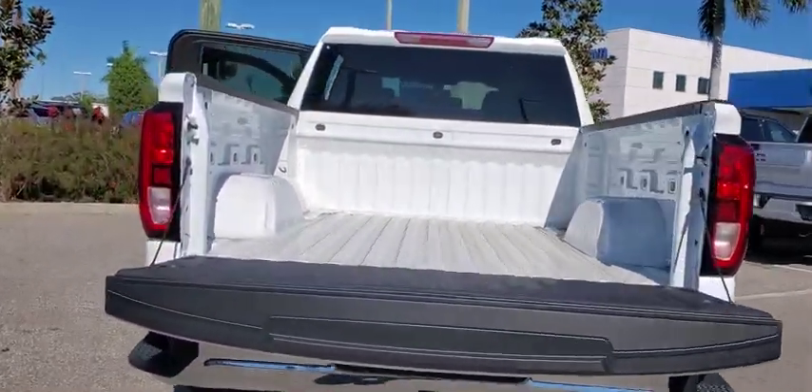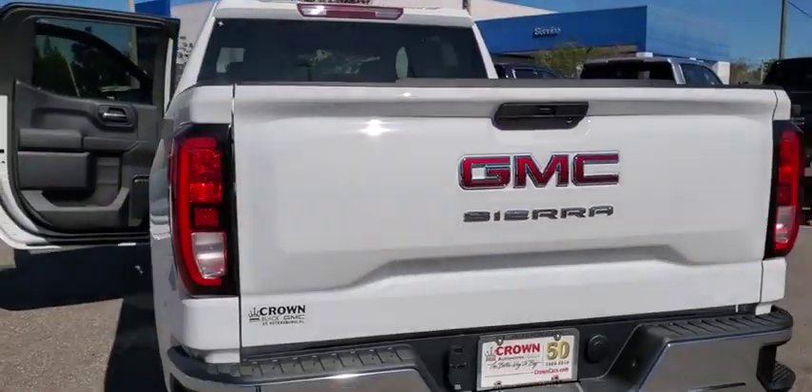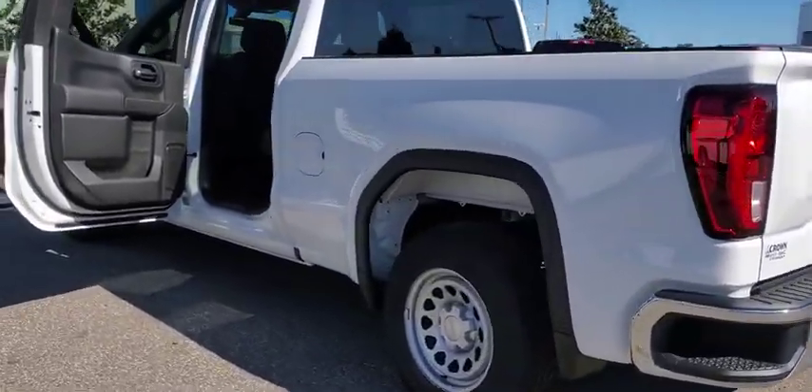Sierra 1500 now comes with an automatic transmission that combines high-max hauling capability with precise control. Here are some of this vehicle's great options: backup camera,